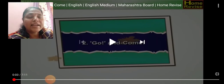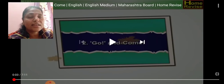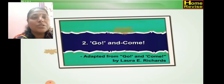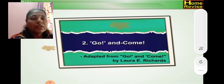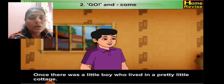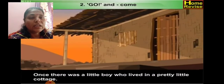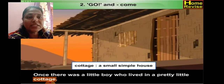In this story the gardening-related words connect to 'go and come.' The characters are the uncle, the boy, and his mother. Once there was a little boy who lived in a pretty little cottage. In the village area there is a very simple little cottage — cottage means a very simple house.